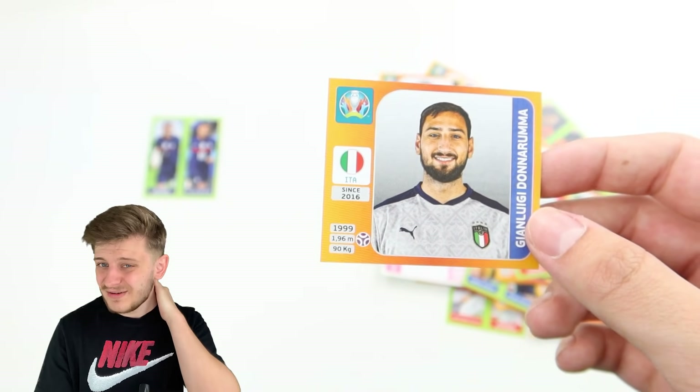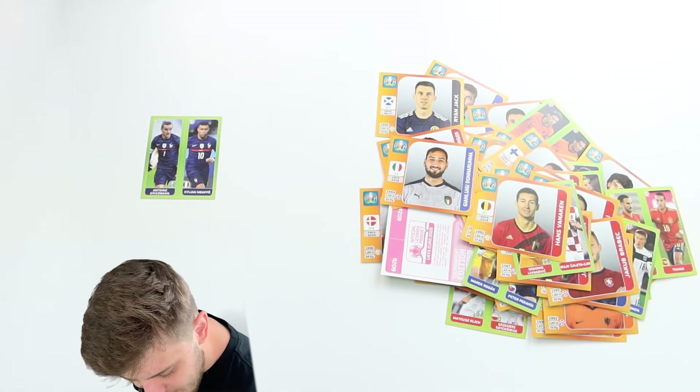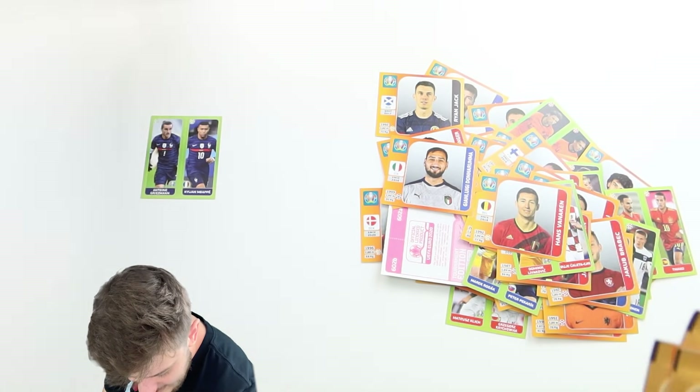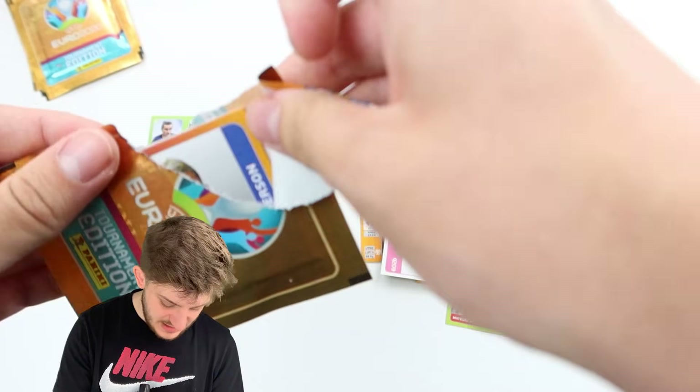Do we open a few more packs? Should we add another five on? Let's add another five on — let's see if we can do it. Let's find Mbappe. Here we go.